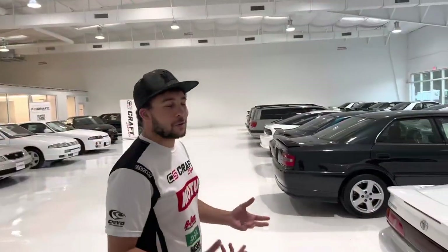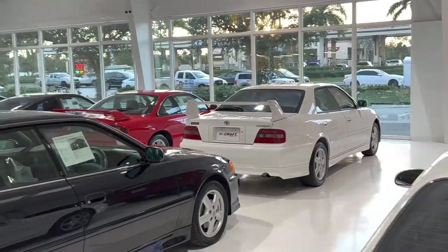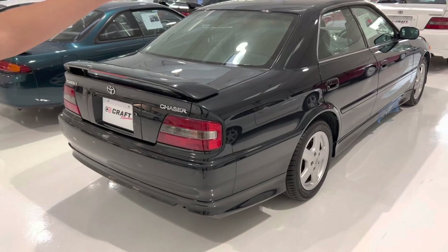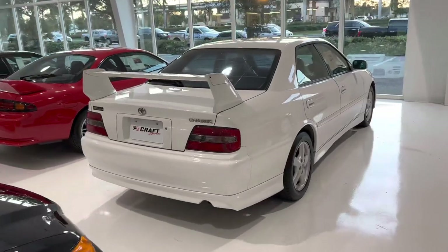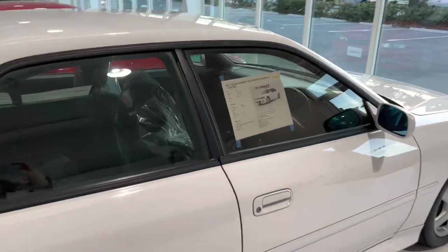We have a lot of cool, nifty toys in here. We are the JDM dream — the JDM paradise. You want a JDM car, you come to us. We have two Chasers: the more luxurious automatic Chaser and the TRD Sport Chaser. I've gotta check that thing out — it's awesome. What year is this, Grant?